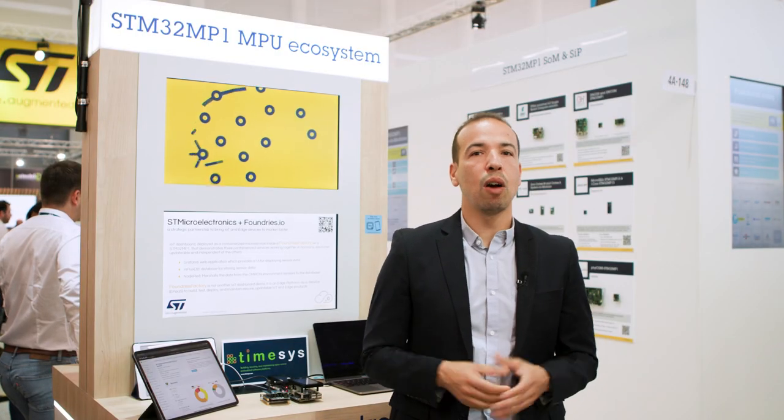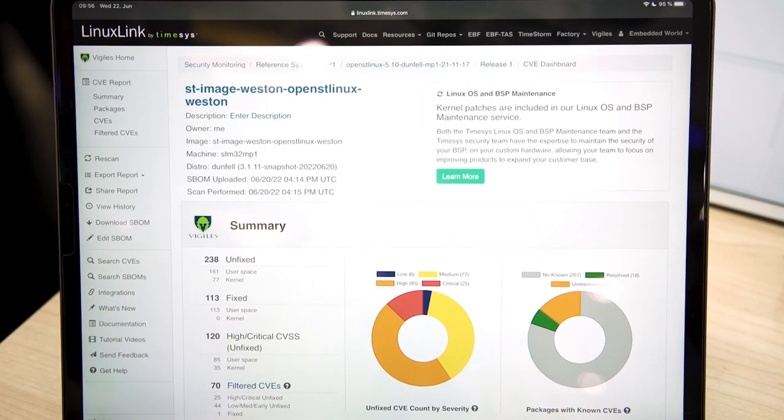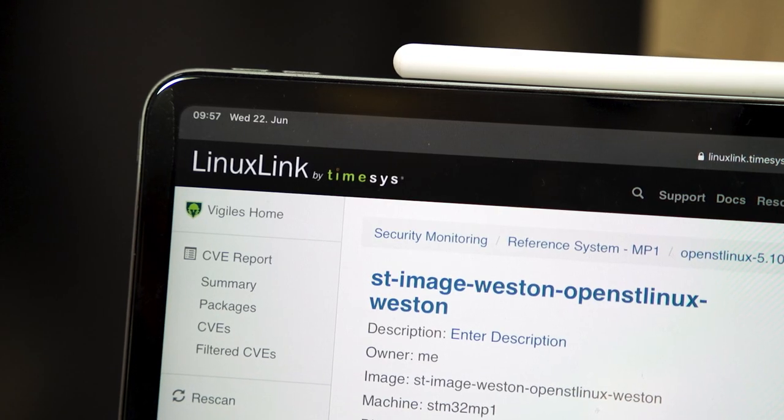And now let's check out TimeSys, who have a demo showing the Vigilis solution to monitor your STM32 MP1-based product for vulnerabilities and available fixes, integrated with OpenSTLinux.